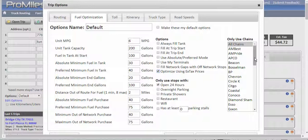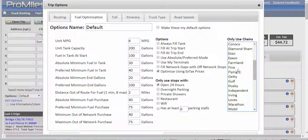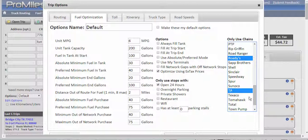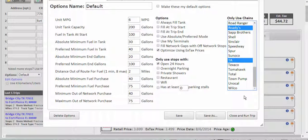For a lot of people, chains do play a big part, and there's a big list of chains to select from. By default, all chains are included, but if you want to specify only certain chains, you can click on them or hold down your Control key on your keyboard and multi-select the chains that you want to use. At that point, those are the only chains that will be considered for the fuel purchase optimization.